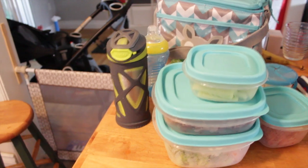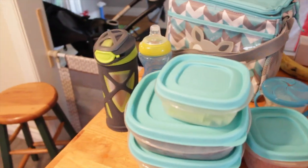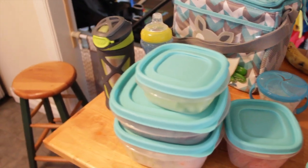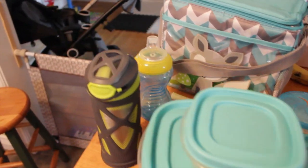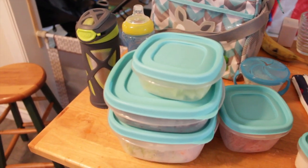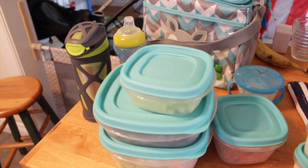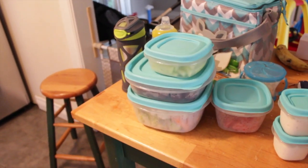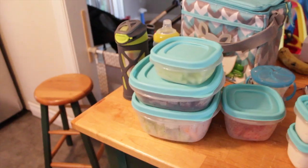That is everything we're bringing to the beach — I'm sure I forgot something because I'm always forgetful! Leave a comment below with what you guys bring to the beach — we'd love to know your must-haves. Give this video a thumbs up if you like these kinds of videos and hit subscribe if you're not already — we'd love to have you in the family!